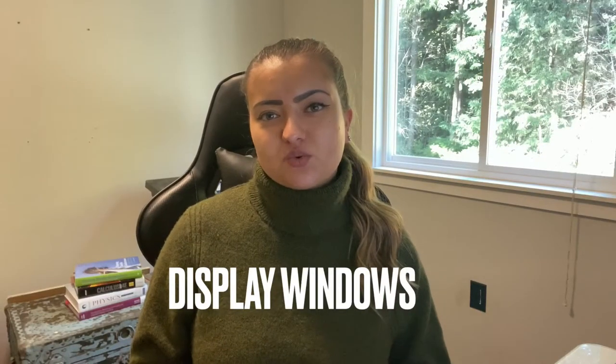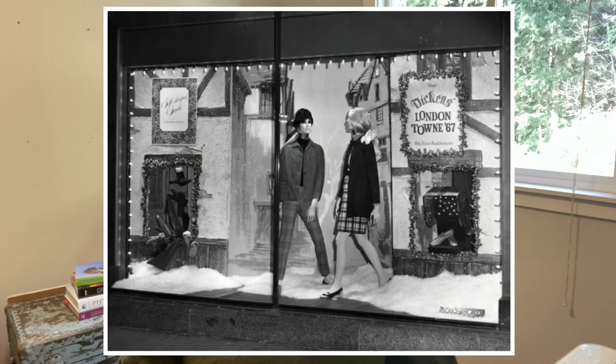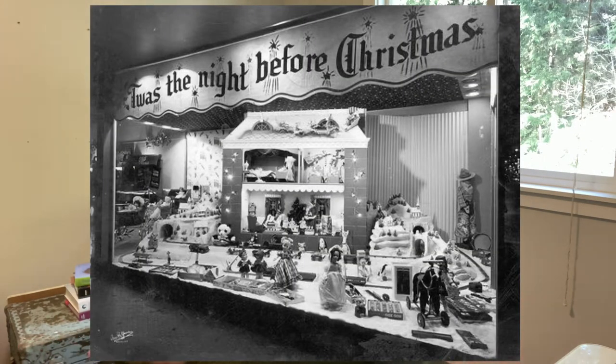Let's start out with the first one: display windows. Display windows are like the storefront displays where you see things displayed in the window. They include graphics, the spirit of the brand, the image of the brand of the store. I like to compare it to back in the day with old department stores, like Macy's in New York at Christmas time when they would go all out for the window displays. That's always what I think of when I think of storefront displays.